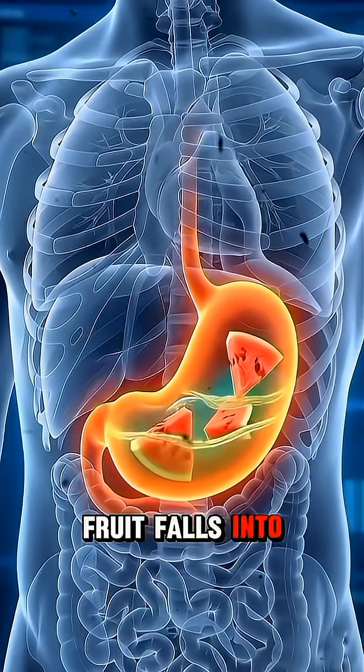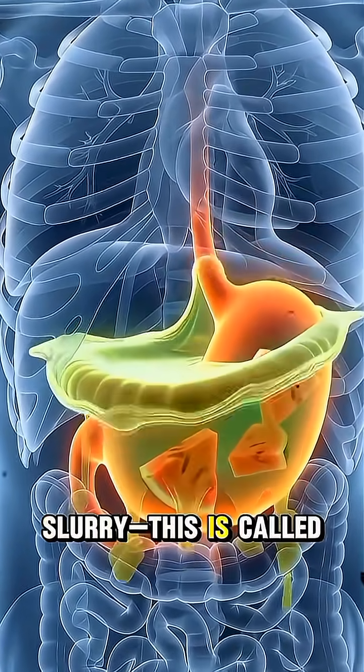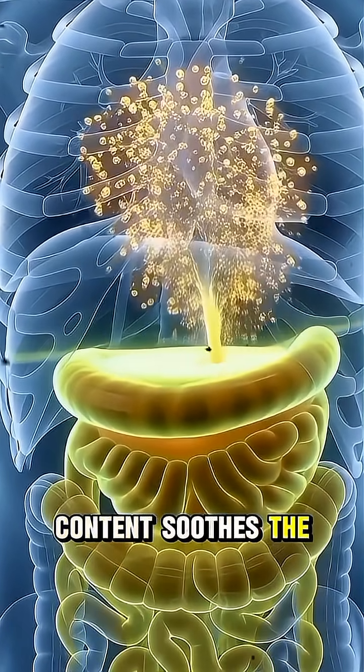This soft fruit falls into the stomach, where hydrochloric acid breaks it down further into a liquid slurry. This is called chyme. Watermelon's high water content soothes the acid and makes digestion easier.